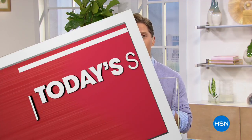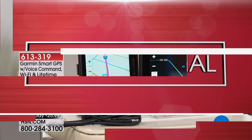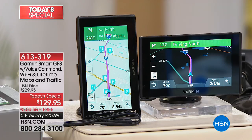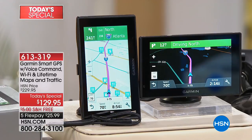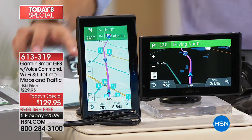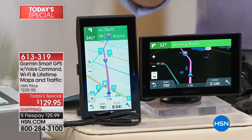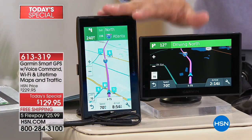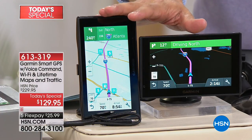Our today's special is not getting another presentation this hour, but I don't want you to miss out on it because it is the only top-of-the-line Garmin GPS today's special of the entire year. Voice command — you talk to it, it talks back to you. Wi-Fi means free and included map and traffic updates; you don't even have to take your GPS device out of the car. It syncs to Wi-Fi wirelessly in your garage, at your home, or anywhere there's a Wi-Fi signal.